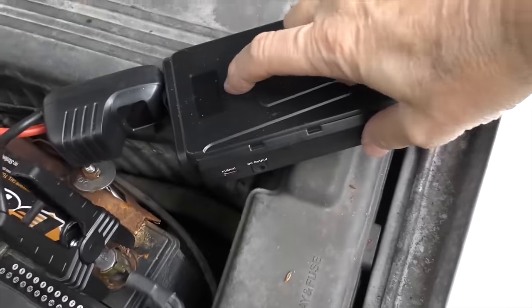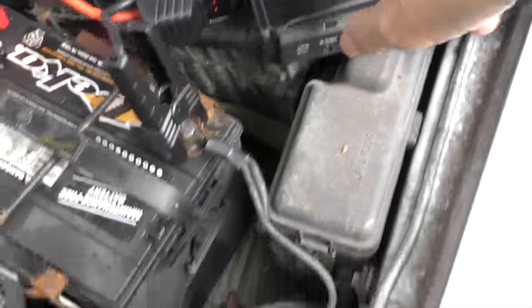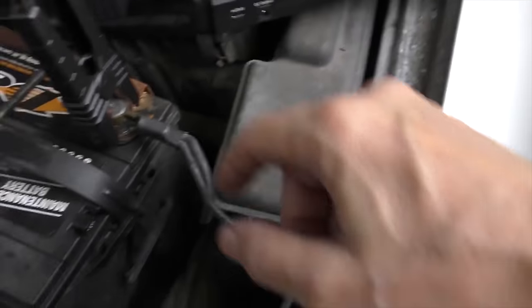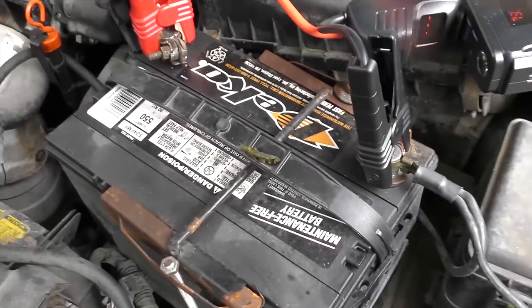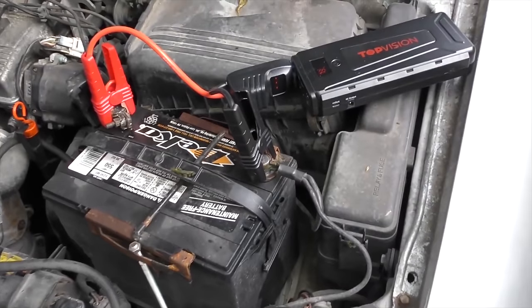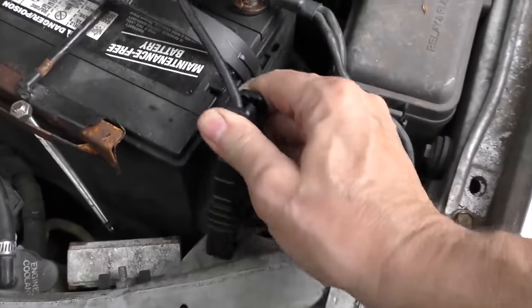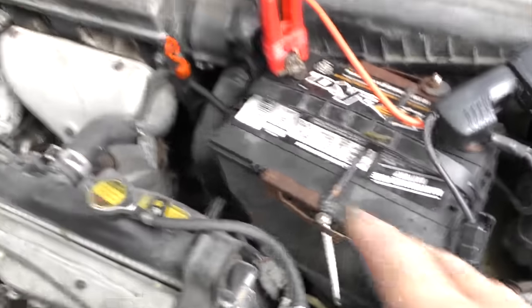Get one of these lithium-ion battery jump starters. The advantage is when you push the switch there is no electrical spark — it's internal. So you can connect it and not have to worry about explosions. In a normal jump you're supposed to put the positive on positive, then put the negative terminal on the frame of the vehicle so you don't get a spark at the battery. You don't have to worry about that with these things because the switch is internal, and since you're connecting directly to the battery you have better connections and can jump start the car easier.